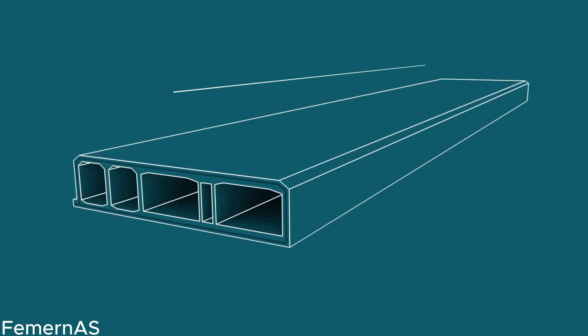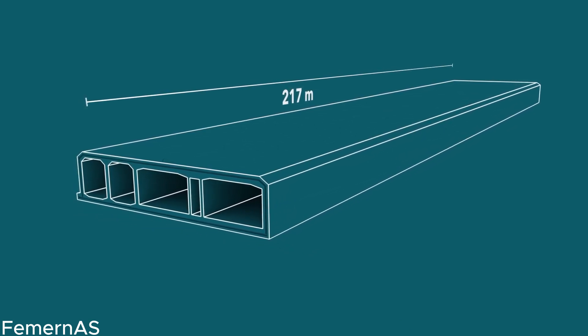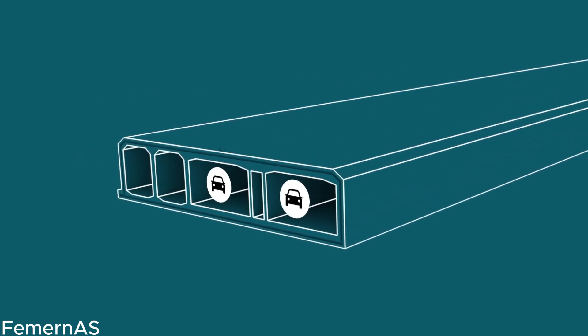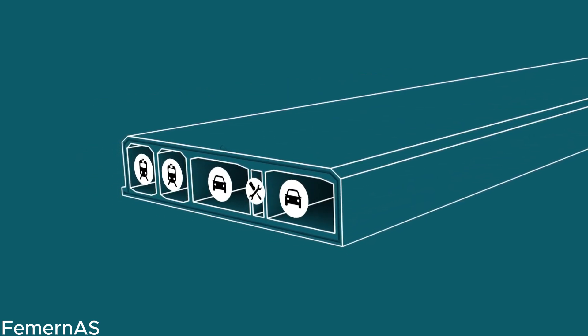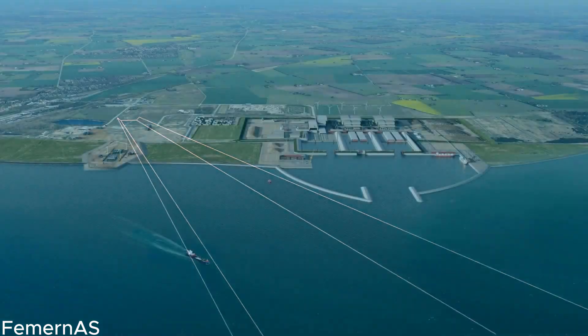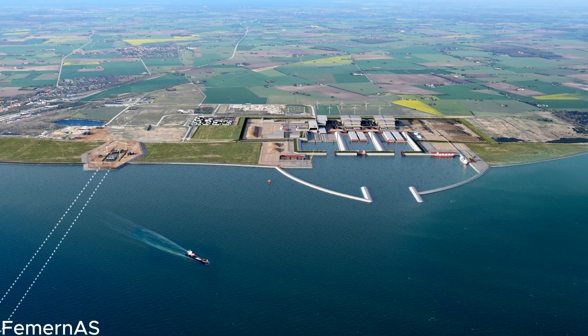Join us as we uncover the innovative construction techniques employed during the building of the Feimarn Belt Tunnel, such as the use of advanced machinery and cutting-edge technology. Witness the precision and efficiency with which the tunnel elements are cast, immersed, and coupled together, creating a robust and watertight structure that will withstand the test of time.